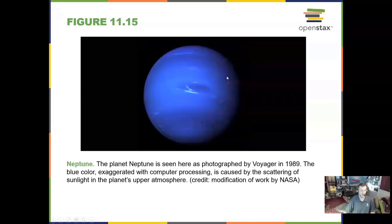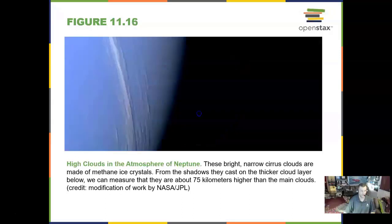Neptune is great, big, and blue. It has some thin icy clouds traveling at over the speed of sound — 700 miles an hour. Neptune has the fastest winds in the solar system. These are high clouds in the atmosphere of Neptune: very thin cirrus clouds made of ice, similar to what we see on Earth as well.